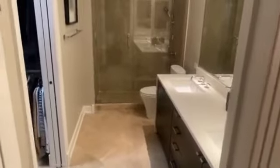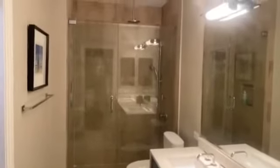Here's the master bath — very nice. Just a stand-up shower and a double vanity, along with a nice closet.